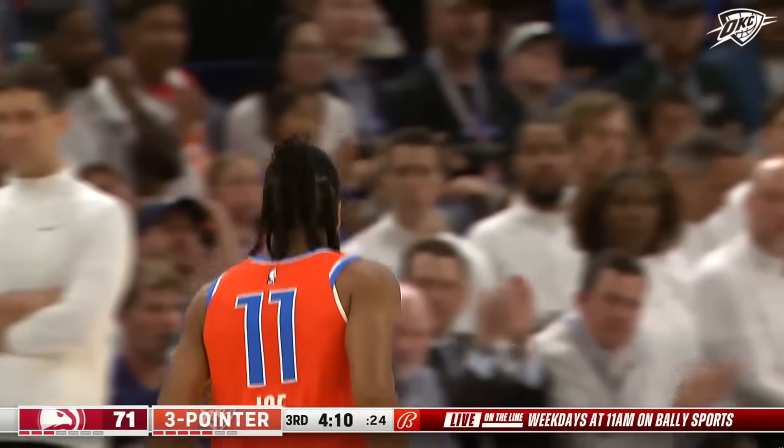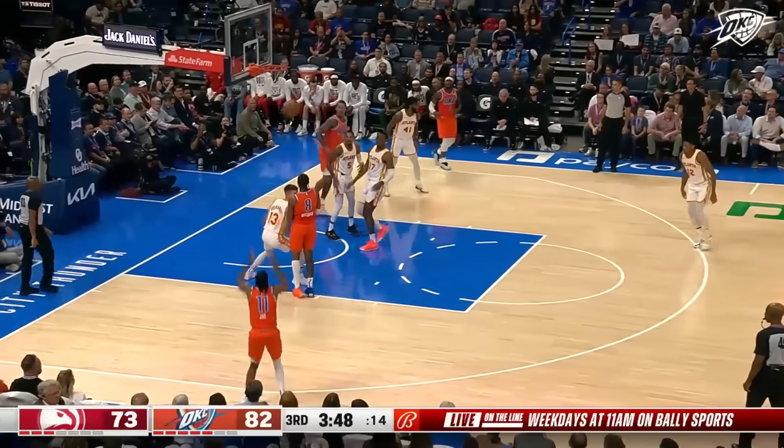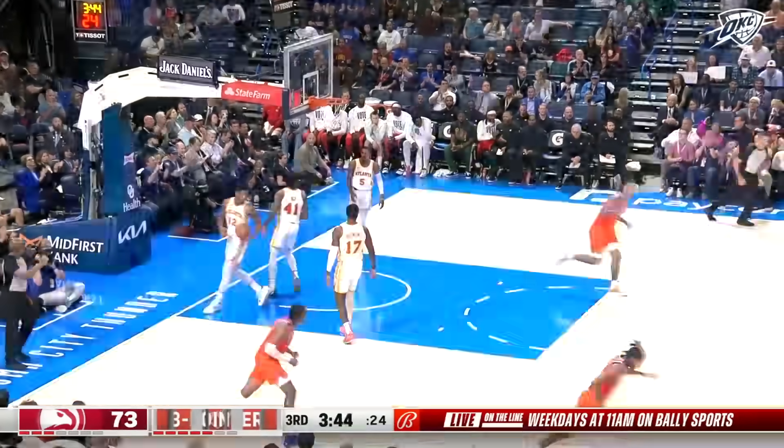As Isaiah Joe answers right back with that wing three — Atlanta at bay. J-Will on the dive, outside Isaiah Joe — trying to make it two in a row, and he does. After knocking down his first shot of the game.